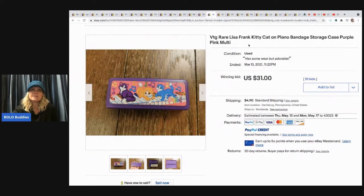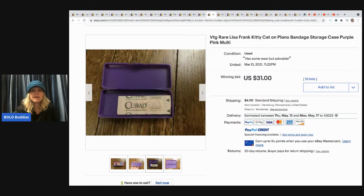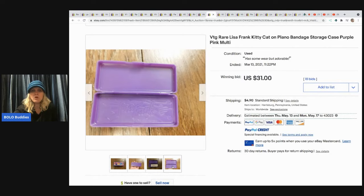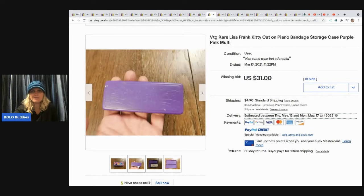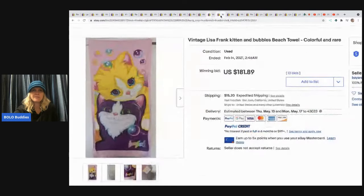I did verify the next one — it's a vintage rare small storage case, like a little case that might hold bandages. This is not a big money bolo, but it sold for $31, which is pretty fantastic. It had 18 bids and the buyer paid shipping.